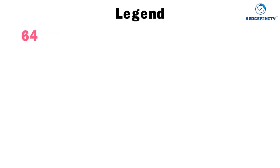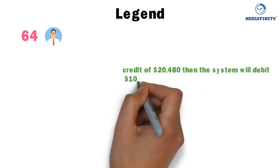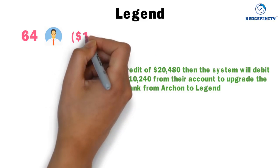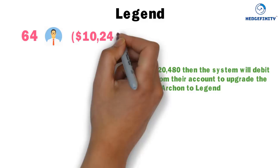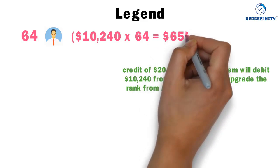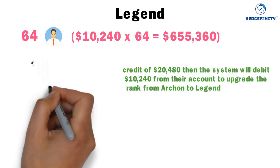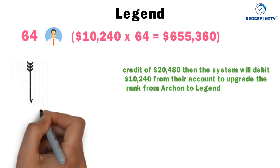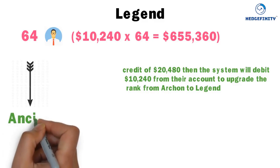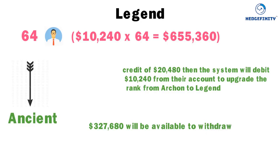Legend: when 64 Archons from your level 6 each receive a credit of $20,480, the system will debit $10,240 from their accounts to upgrade from Archon to Legend. That $10,240 is credited into your wallet — $10,240 times 64 equals $655,360. From $655,360, the system automatically debits $327,680 to upgrade your rank to Ancient, and the remaining $327,680 is available to withdraw.